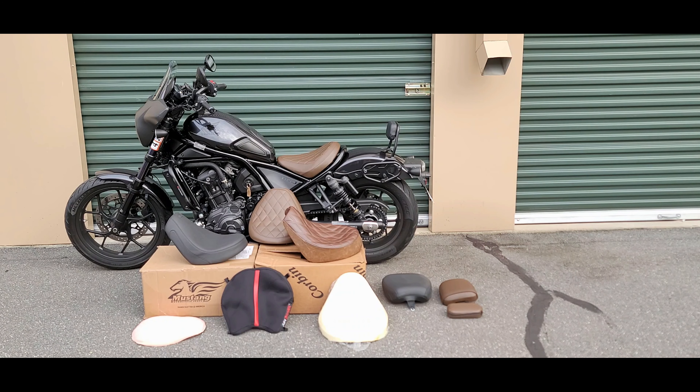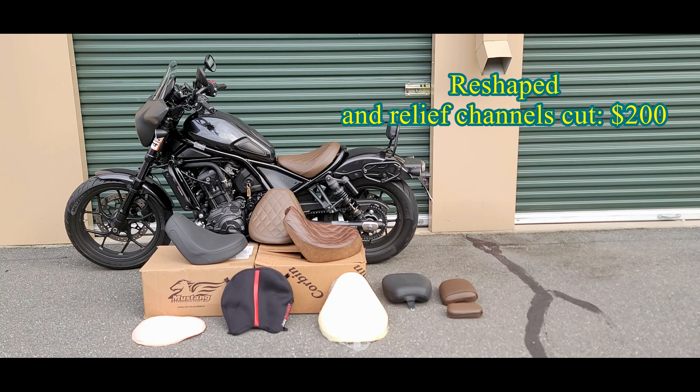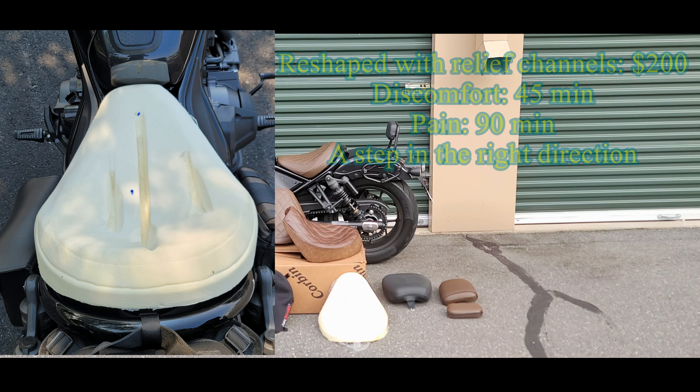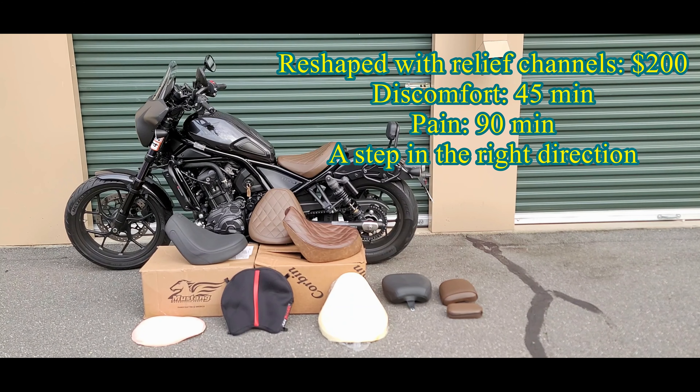The next seat that I tried is the forward seat, but I took it in and had it reshaped. It's using the existing foam, however it was reshaped with some channels carved into it to give some tailbone relief as well as sit bone relief — I'll include a picture so you can see what I'm talking about. After reshaping this seat, the discomfort started to set in at about 45 minutes, and that cost me about $200 to achieve.